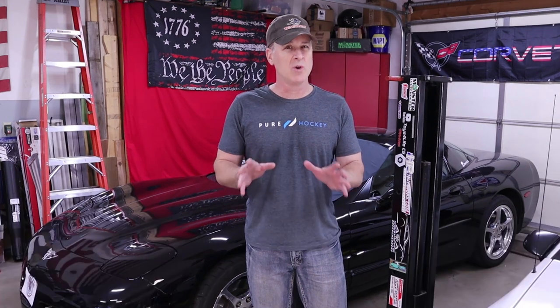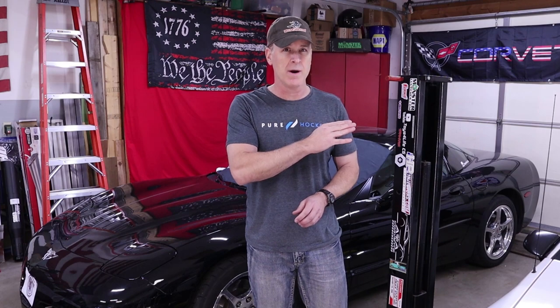I recently did videos on what's the best type of oil for your C5 and how often you should be changing it. So if you missed those, don't worry — I'll include a link in your upper right-hand corner. Now, on to oil filters. For the first part of my career and the better half of a decade, I worked in automotive shops, and for the past 30 years I've been a pretty serious gearhead.